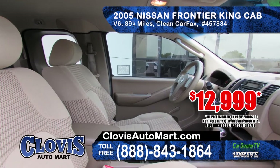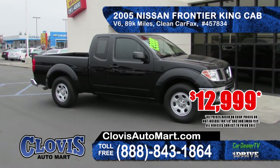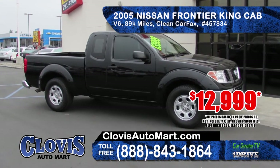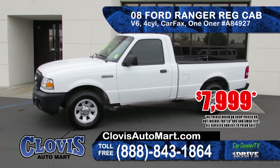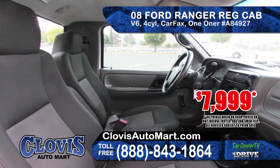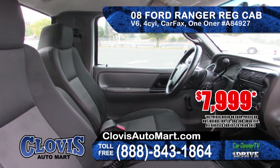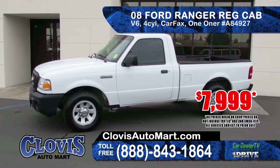From Clovis Auto Mart we have this 2005 Nissan Frontier King Cab SE. It features automatic transmission, V6 engine, has only 89,000 miles, a clean Carfax report — priced at only $12,999. Next from Clovis Auto Mart is this 2008 Ford Ranger regular cab pickup. It features an automatic transmission, 4-cylinder engine, has one owner, clean Carfax, at a special price of only $7,999.